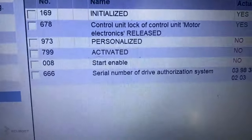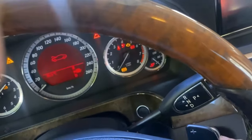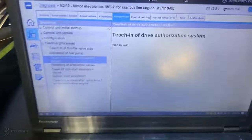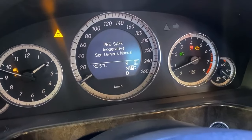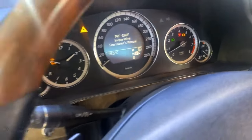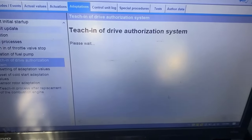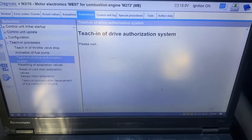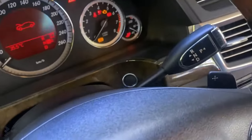After the replacement, we can see that the personalized value says NO, which means that the system recognizes that this ECU is not appropriate. Because of that, we have to do a synchronization by using Sentry. After the procedure, you can see that the personalized value has been changed to YES, and we can start our car with no problem.